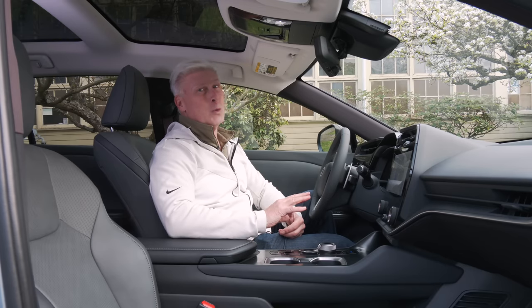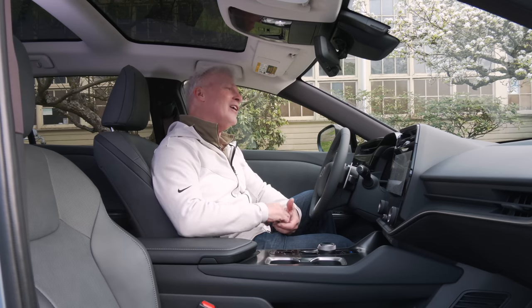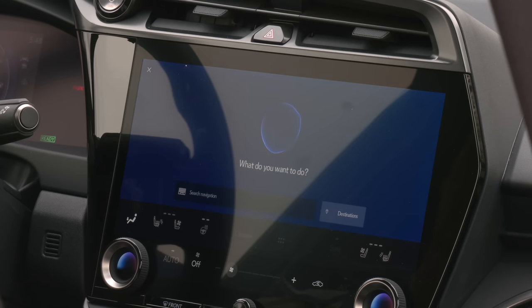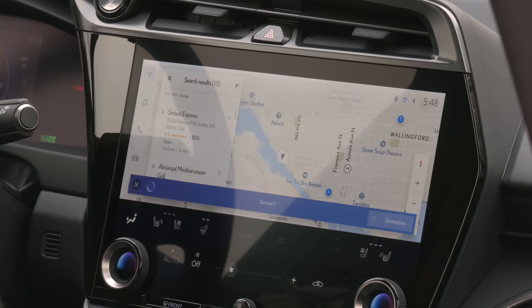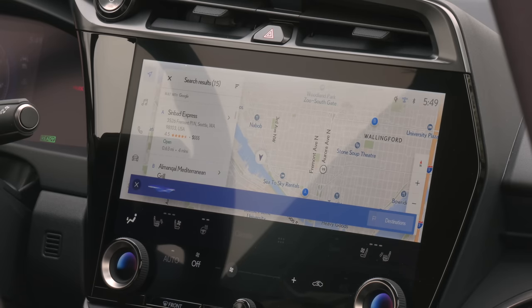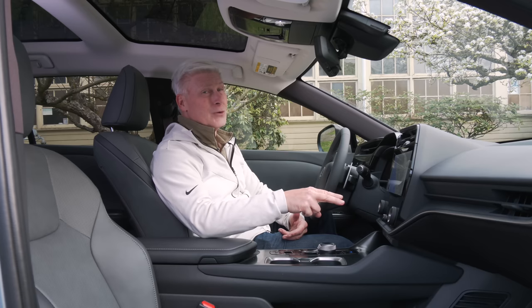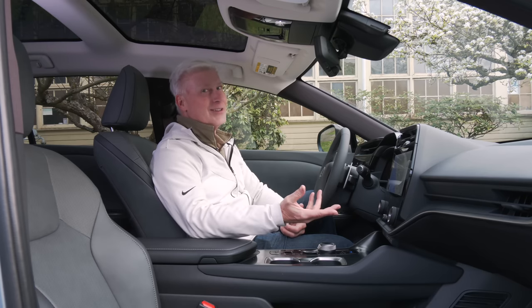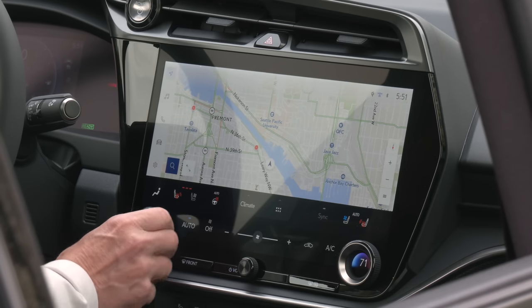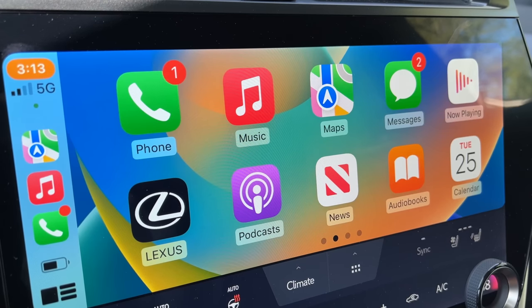The new Lexus user interface is a huge improvement over the old trackpad. It largely uses natural voice prompts — you use the phrase 'Hey Lexus.' For a navigation challenge: 'Is there any good baba ganoush around?' It found 15 results. That's actually pretty impressive. It does rely on a data plan, which is free for a year then becomes a subscription. There are also plenty of physical controls. The wireless charging pad does a good job, and there's wireless Android Auto and Apple CarPlay along with digital key technology.